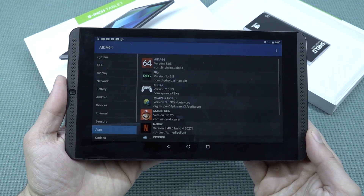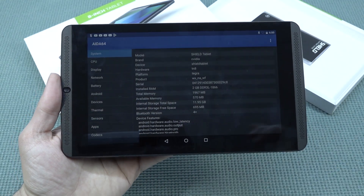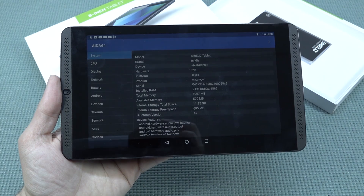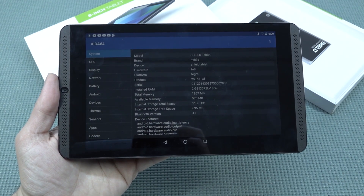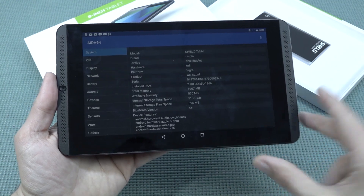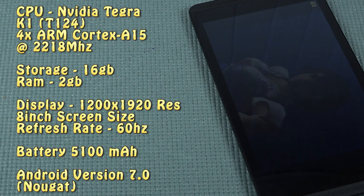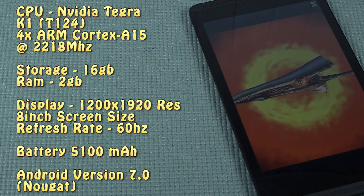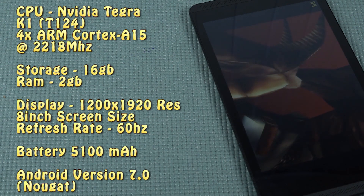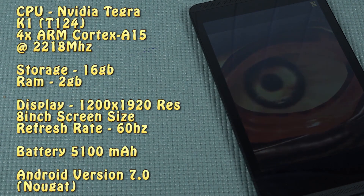Let's take a close look at the specification list — we can open up AIDA64 and look at the specs in general. It's not the most powerful device out there and there are many better options, but what you're going to get is not bad at all. Later on we'll do some testing with gaming and emulation.